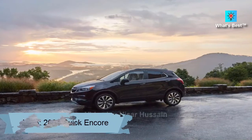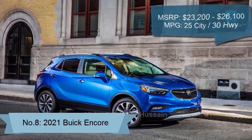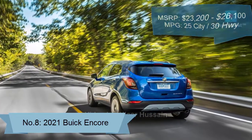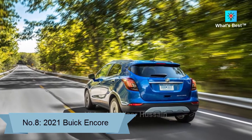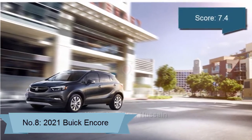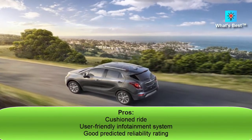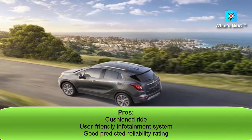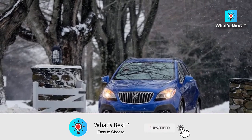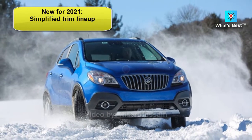Number 8: 2021 Buick Encore. The 2021 Buick Encore sits in the middle of our subcompact SUV rankings. It has an above average predicted reliability rating and an upscale cabin, but also a weak engine. Score: 7.4. Pros: cushioned ride, user-friendly infotainment system, good predicted reliability rating. Cons: above average starting price, feeble engine. New for 2021: simplified trim lineup.